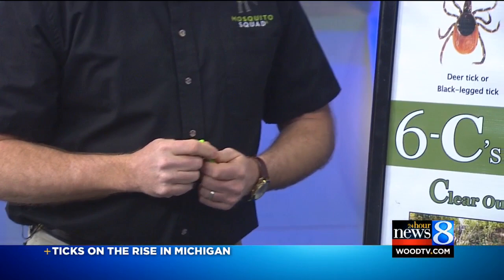Jack, thank you so much for joining us this morning. A lot of great tips for us in case you end up coming across some ticks, and we'll put some of those tips online.